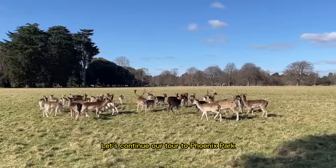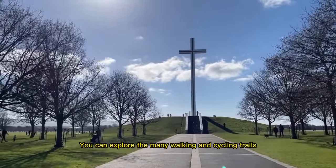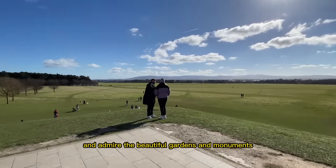Let's continue our tour to Phoenix Park, one of the largest urban parks in Europe. You can explore the many walking and cycling trails, visit the Dublin Zoo, and admire the beautiful gardens and monuments.